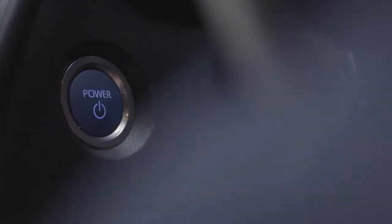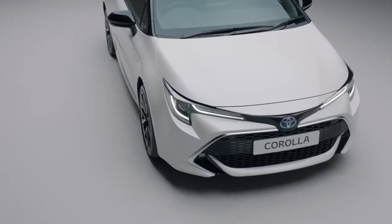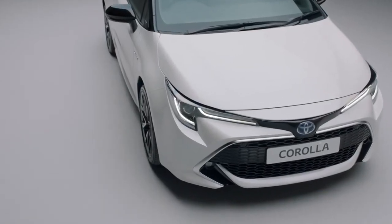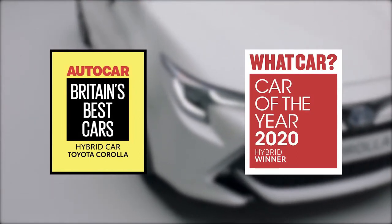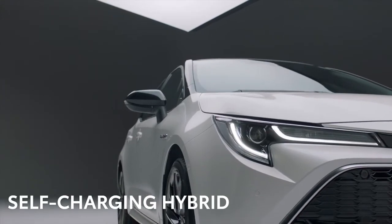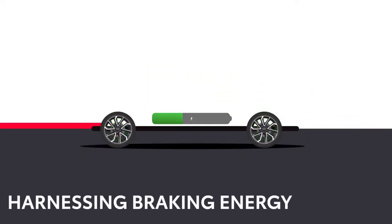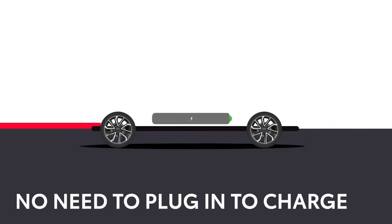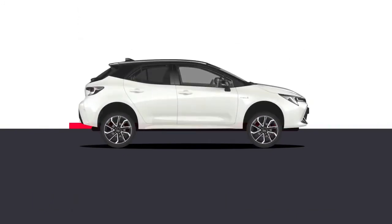Press the start button and Toyota's legendary award-winning self-charging hybrid system comes alive. It was named Best Hybrid by the experts from both What Car and Auto Car magazines for 2020. Energy which is normally wasted when you brake is harnessed automatically, putting power into a battery. This is then fed back when needed to make sure you get power and responsiveness together with exceptional economy.